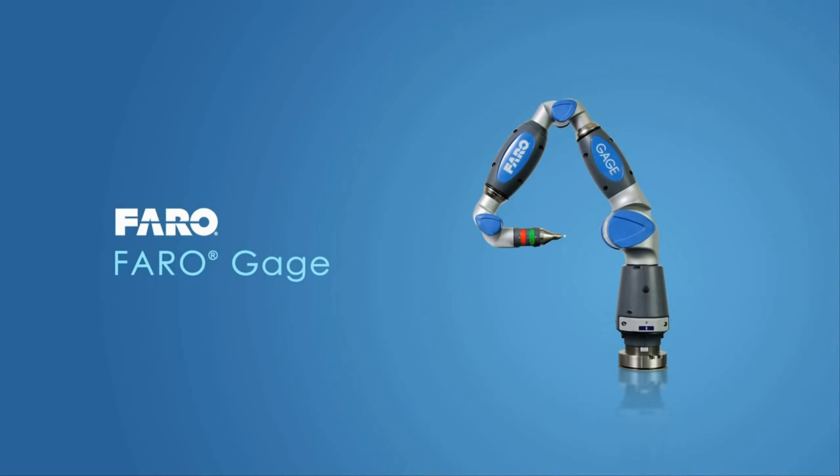The Ferro gauge. Fast, easy and accurate measurement.